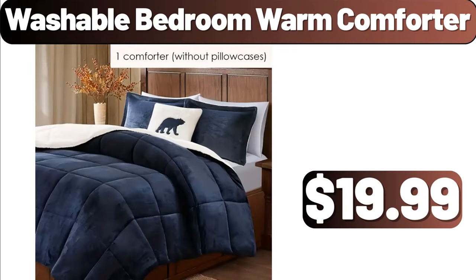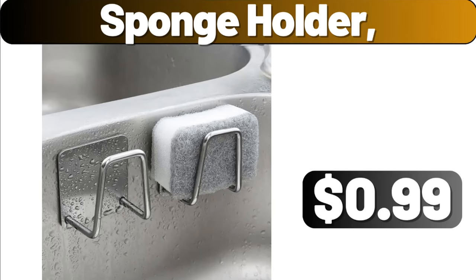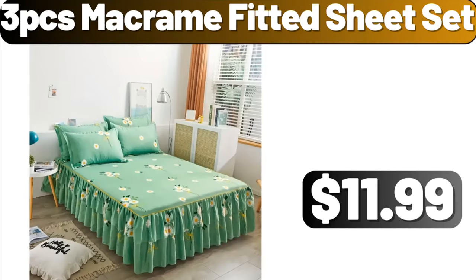Washable bedroom warm comforter, $19.99. Ceramic vase, $16.99. Sponge holder, $0.99. Faux fur plush decorative throw pillow covers, pack of 2, $9.95. 3-piece macrame fitted sheet set, $11.99.